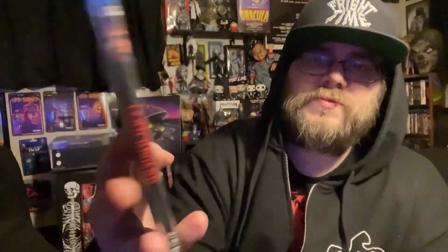All of these were cheap — like under $15 each, which is another reason I grabbed them. The tagline is 'When you open the door to the unknown, there's no telling who will drop in — or who will drop dead.' I love these taglines and catchphrases. Witchboard is directed by Kevin Tenney, who also directed Night of the Demons, one of my favorite demon films from the 80s.